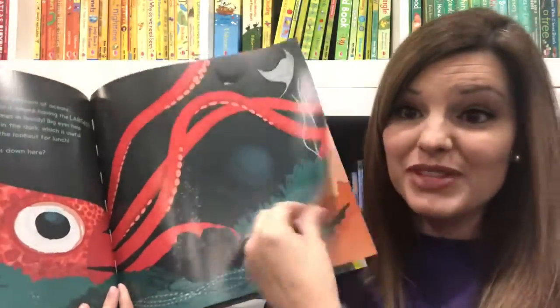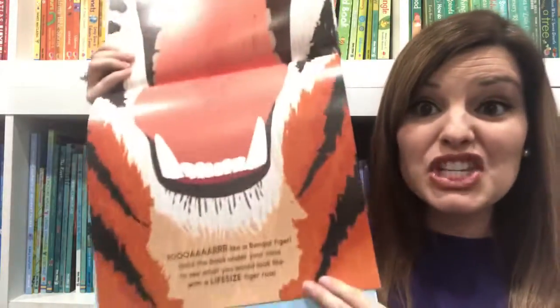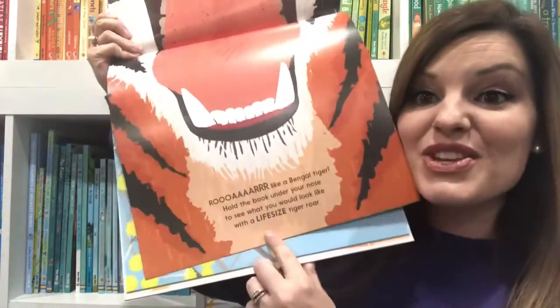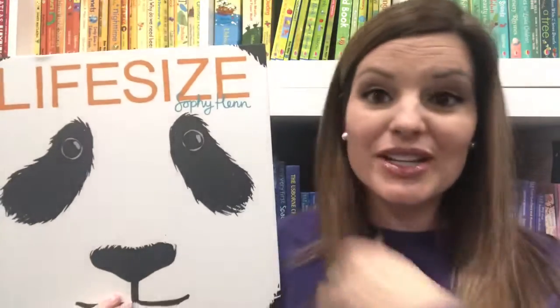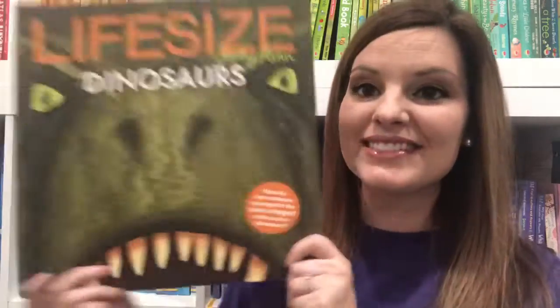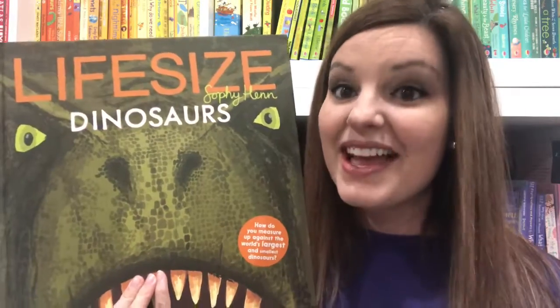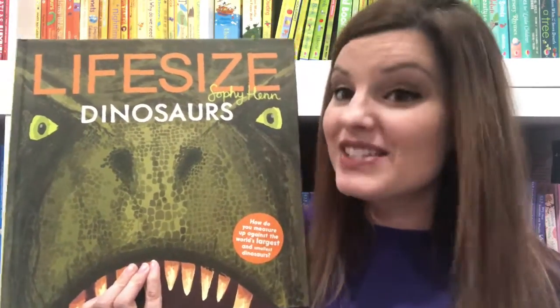My kids absolutely love this book. They think it's so fun to see that a tiger jaw is this huge compared to their mouth, and then you can read about it. This book is really awesome for helping your kids grasp the size of the animals in our world. You might want to check out Life Size Dinosaurs as well, which has lots of fun ways that your child can compare their body to that of dinosaurs.